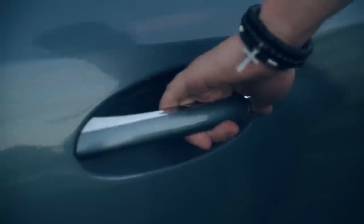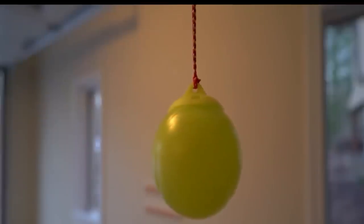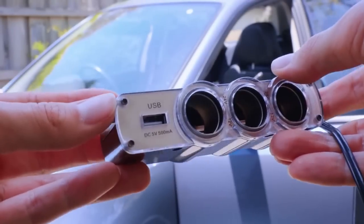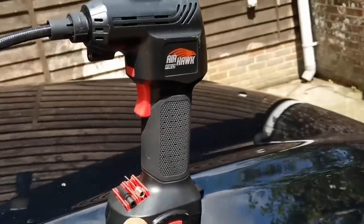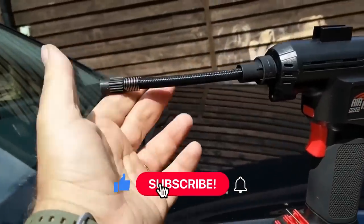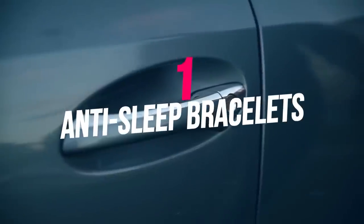Automotive tech is advancing at a lightning-fast pace, making our rides safer and more enjoyable than ever. Fortunately, to experience the latest innovations, you don't need a luxury car — you can outfit your current vehicle with many features found in the newest cars. We'll be counting some automobile accessories that will blow your mind and help in emergencies or reduce accidents. Number one: Anti-Sleep Bracelets.